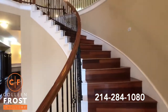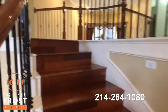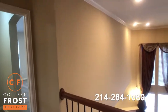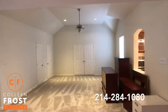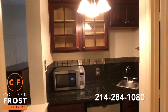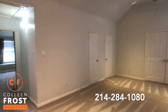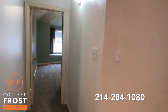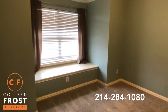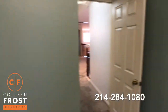Now let's head upstairs. As we go up this beautiful sweeping staircase — check out this amazing game room area with a built-in bar, absolutely beautiful. We'll head over to our first bedroom upstairs with beautiful new carpet. I love this paint color too.